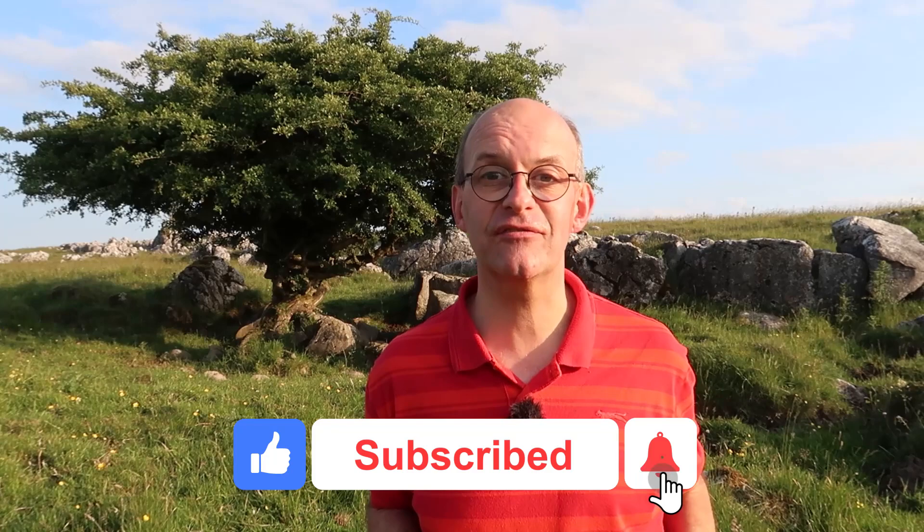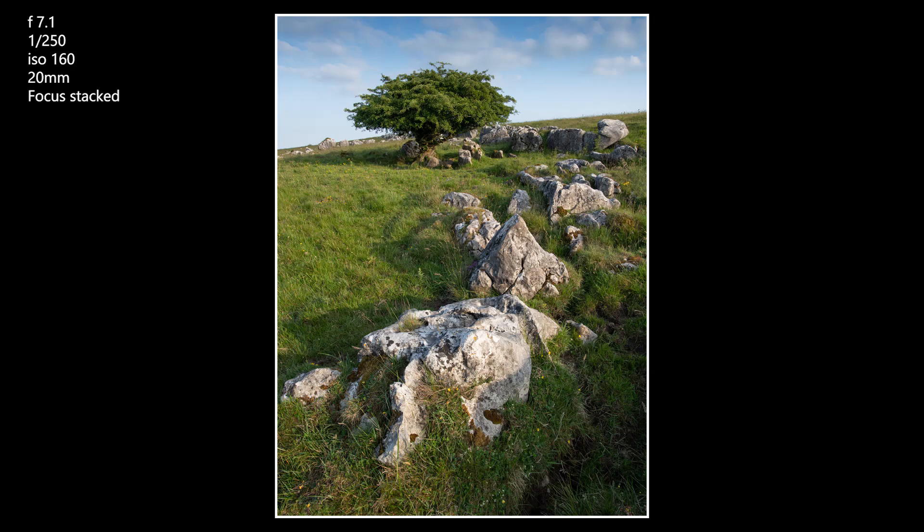If this is your first time visiting the channel and you like what you see, don't forget to click like, subscribe, and the bell notifications. That way you'll get notified of all my future content.